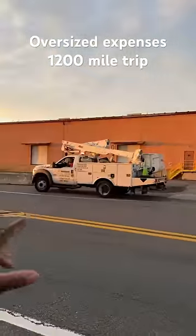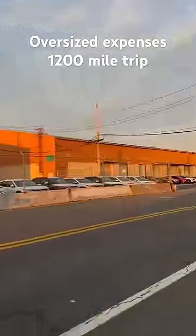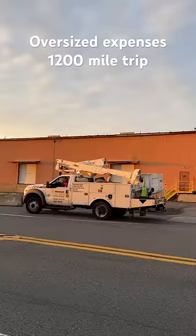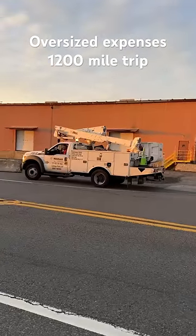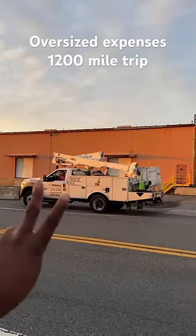Then you got your bucket truck. These guys right here are the most important — they lift up all the power lines for you, they do all these little fancy things for you. He's getting paid $500 an hour, seven hours minimum. This is my second day using him — you do the math.